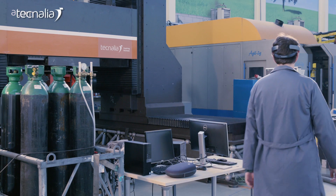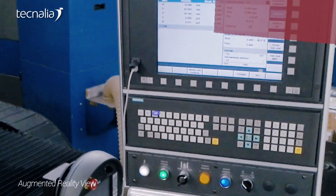The goal is that the operator can do his maintenance tasks in an easy, friendly, and safe way.